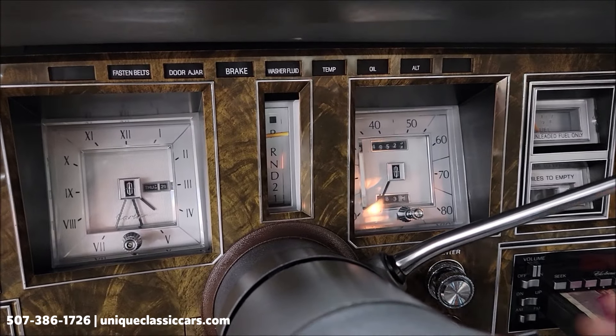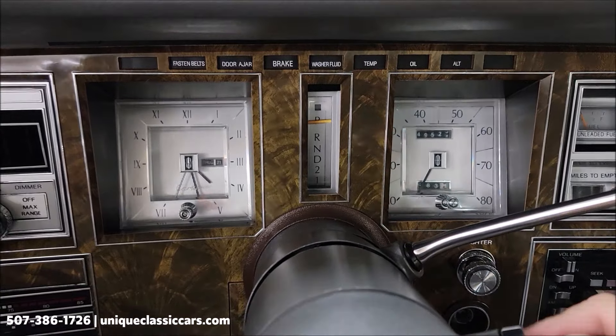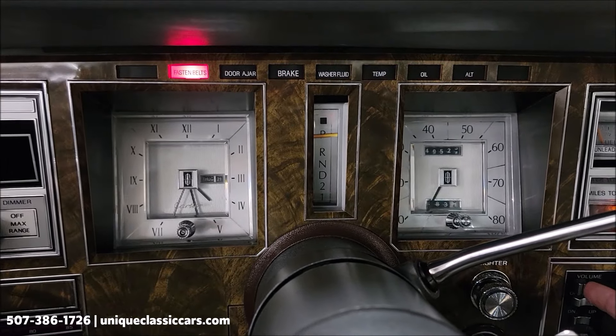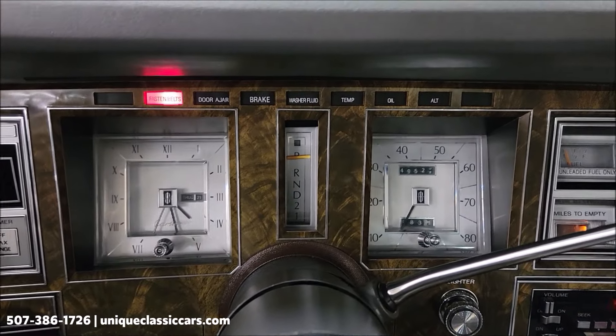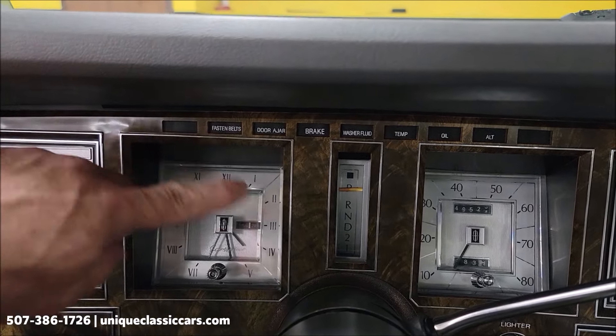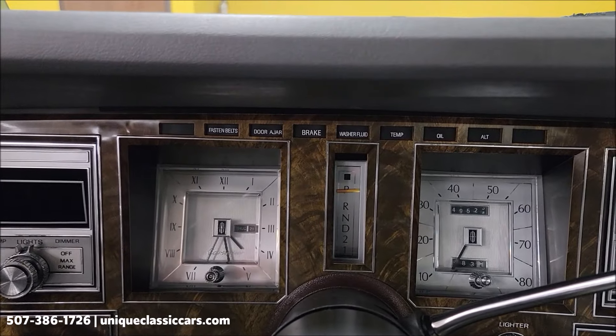Let me grab the keys here. Don't have the ignition — give me one second. All right, so a couple things I want to show you. This is a fastened seat belt light, by the way — there are no other warning lights on or anything like that.